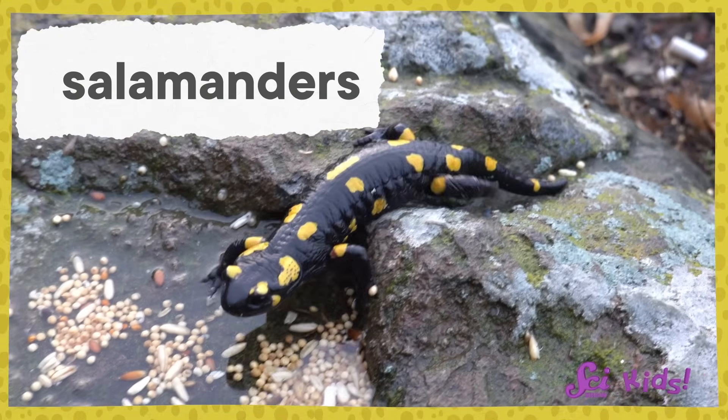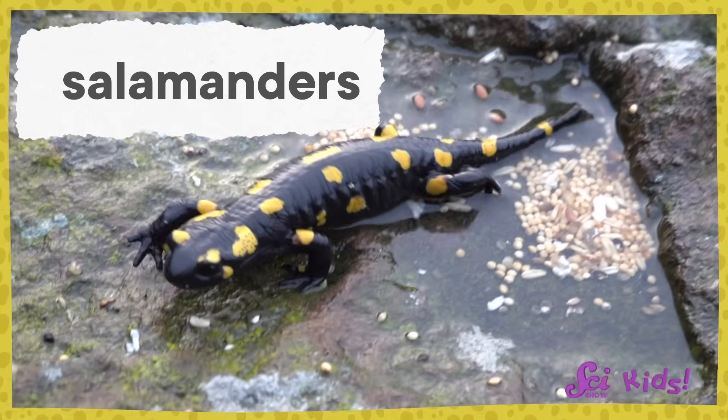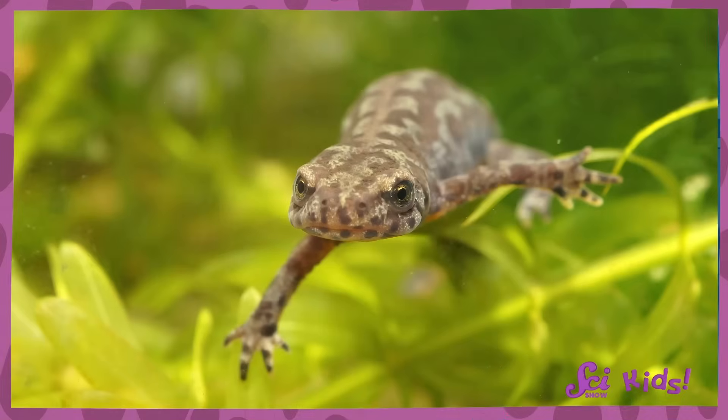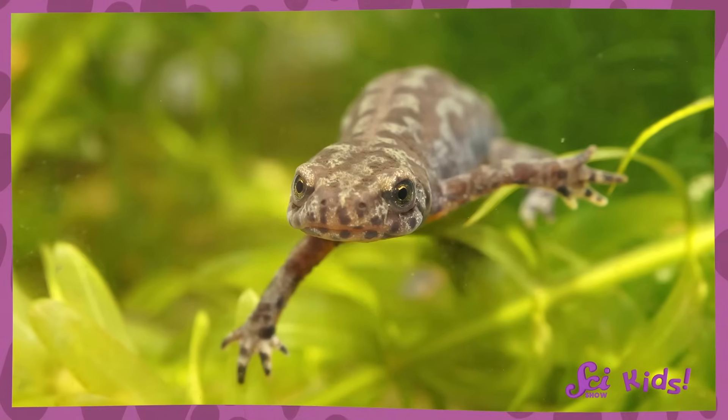Salamanders start as eggs and hatch into larvae in the water. Then they metamorphose into adults that look sort of like wet lizards, with long bodies and four short legs. Most salamanders transform into adults who live on land, but there are some salamanders that live underwater their whole lives.